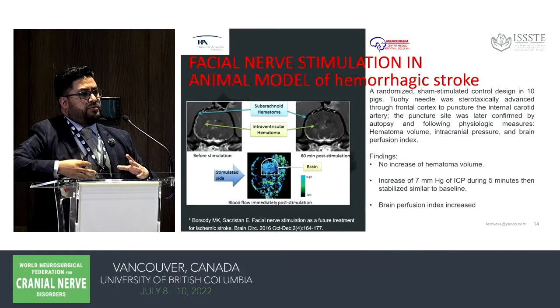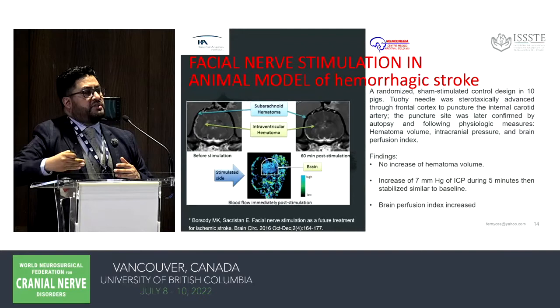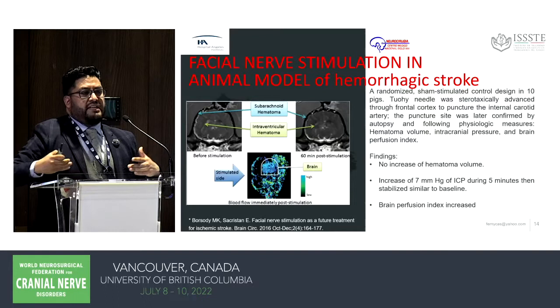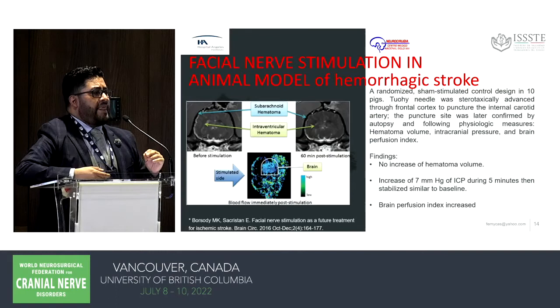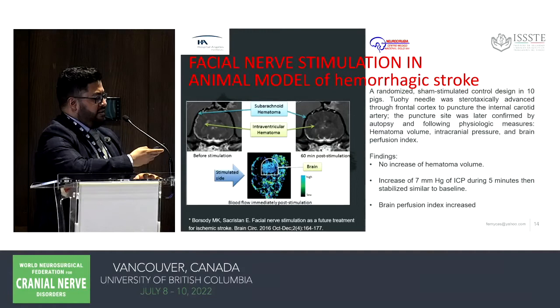For TPA, you first need a CT scan, so it cannot be administered in the ambulance on the way to the hospital. Our idea is that before reaching the hospital, this stimulation could increase cerebral blood flow and gain precious minutes for subsequent therapies like thrombectomy or TPA. In the hemorrhagic model, we observed only a subtle, transient increase in ICP lasting about five minutes, which we attribute to movement during stimulation. This was not statistically significant.